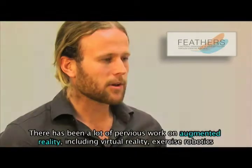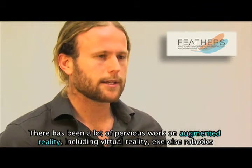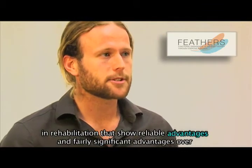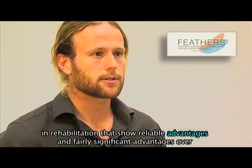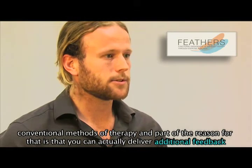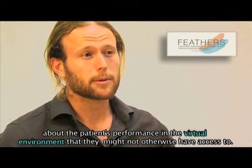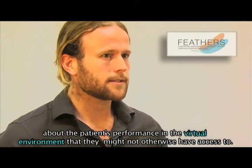There has been a lot of previous work on augmented reality, including virtual reality, exercise robotics, and rehabilitation that shows reliable and fairly significant advantages over conventional methods of therapy. Part of the reason for that is you can actually deliver additional feedback about the patient's performance in the virtual environment that they might not otherwise have access to.